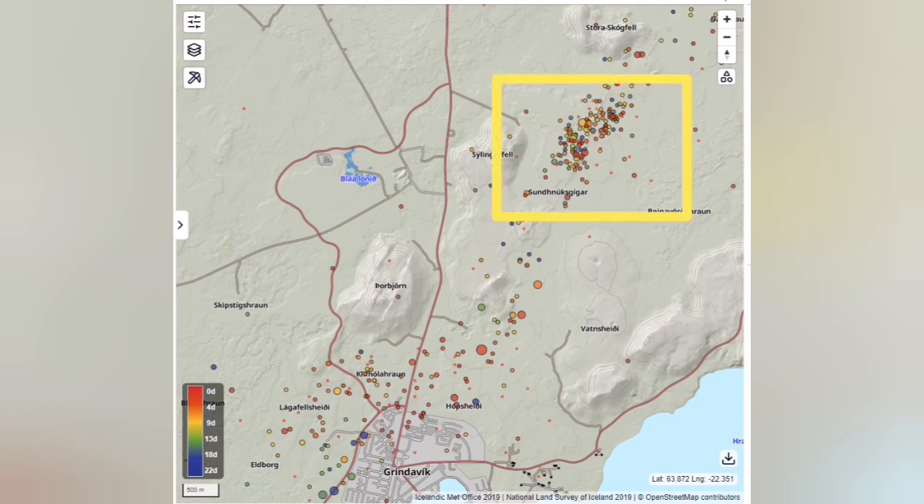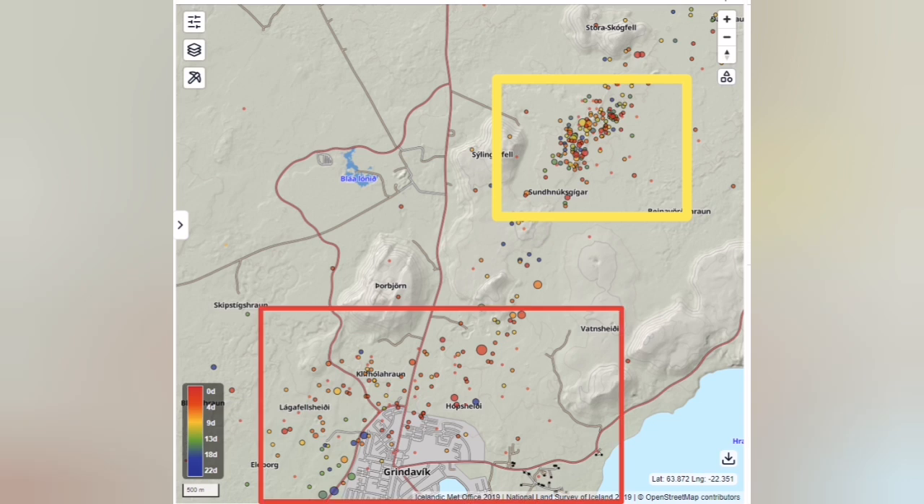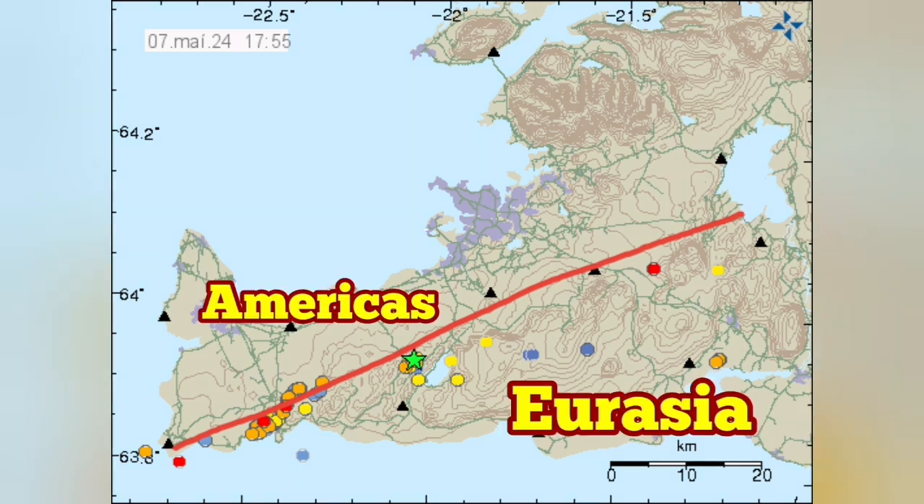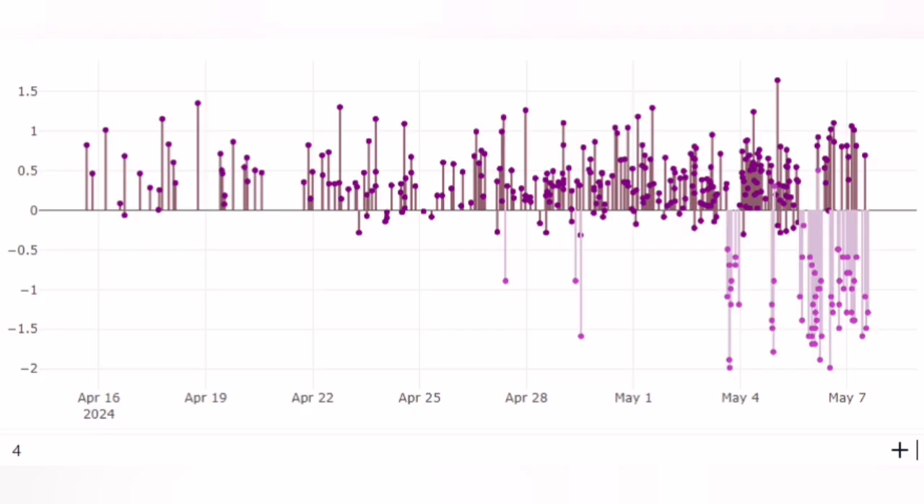There are two clusters of these earthquakes. One is near the Svartsengi area, where the eruption is happening — we can call it magmatic. The second one is concentrated around the town of Grindavík — we can call it tectonic. This makes sense because this is the boundary of the Americas and Eurasia plates. Away from the eruption site, in Grindavík, we don't have those magmatic eruptions.